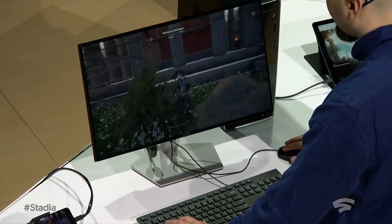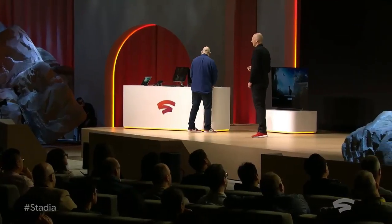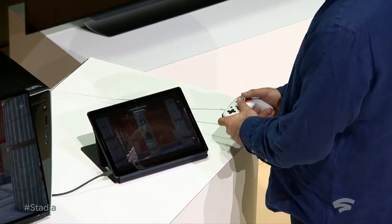And then it's once again seamless to go from running on our PC to running on a tablet — in this case, running the Chrome OS on a Pixel Slate.